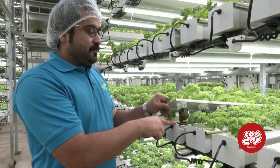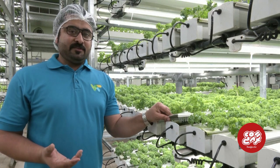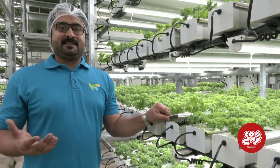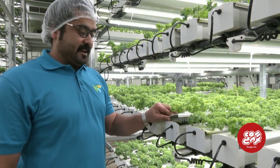We can get this plant to grow up to like 1 year. If you compare with the normal greenhouse, we can grow up to a 1 month, 2 month cycle, but here we can harvest up to 1 year — so more than 30 harvests we can get.